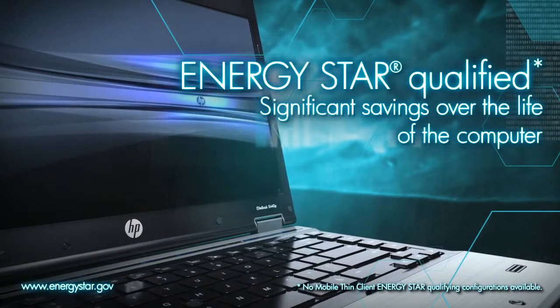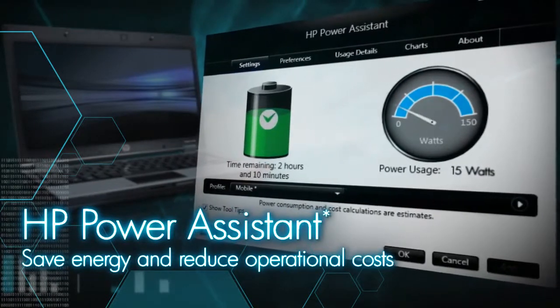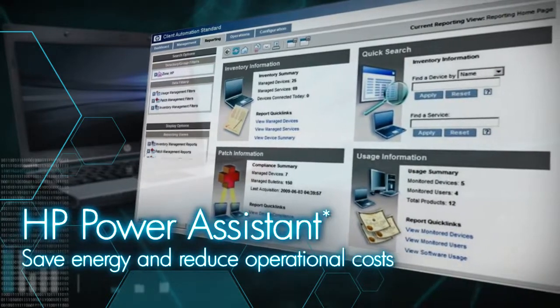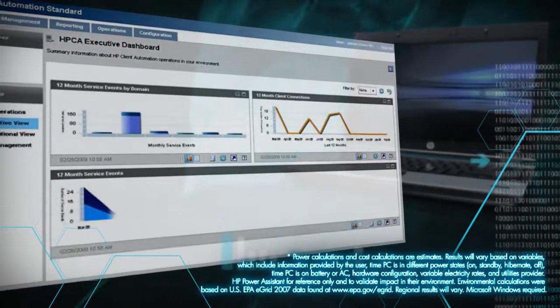All HP Business Notebooks have ENERGY STAR qualified configurations, which means they offer significant energy savings over the life of a conventional computer. In addition, HP Power Assistant lets you measure, log, and report energy use. You can even enforce corporate power policies across your entire organization to help save energy and reduce operational costs. Power consumption plays an important role in environmental responsibility built into HP Business Notebooks.